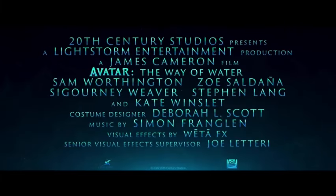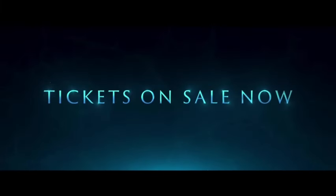So what are you waiting for? Grab your 3D glasses and dive into the world of Pandora once again. And if you enjoyed this video, be sure to leave a like and subscribe for more.